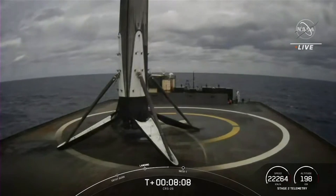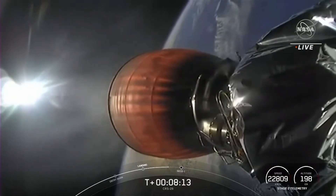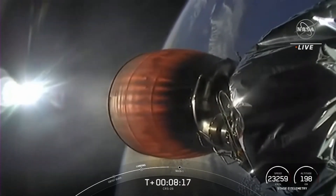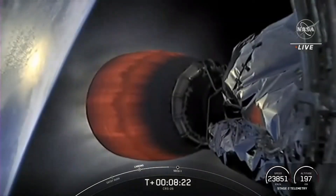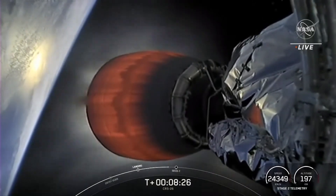Now, next up we have SECO-1 on the second stage — that's where the Merlin vacuum engine will shut down. Second stage engine cutoff 1 will be coming up here in just under 20 seconds.